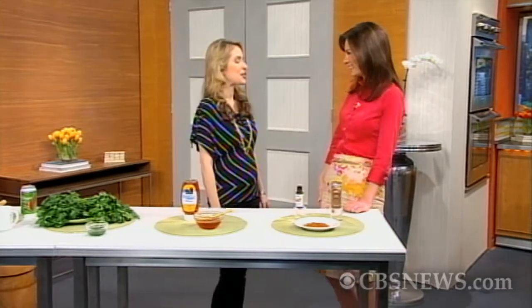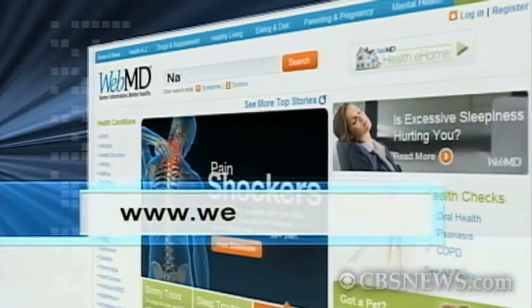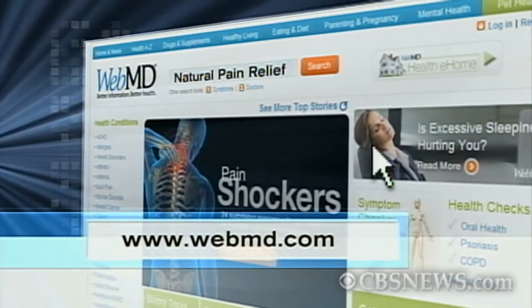You may want to rinse it off before you go out on a hot date. Frances Largeman Roth, thank you so much — we appreciate you joining us. For more tips on how to ease your aches and pains, go to our partner in health coverage, WebMD.com, and search for natural pain relief.